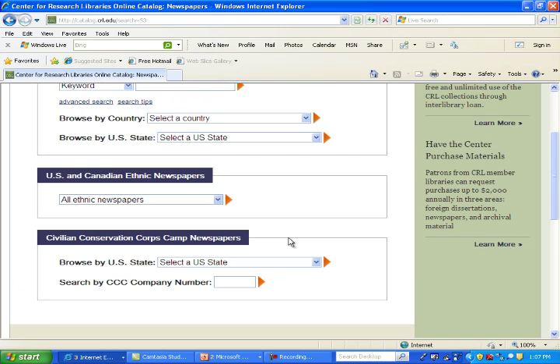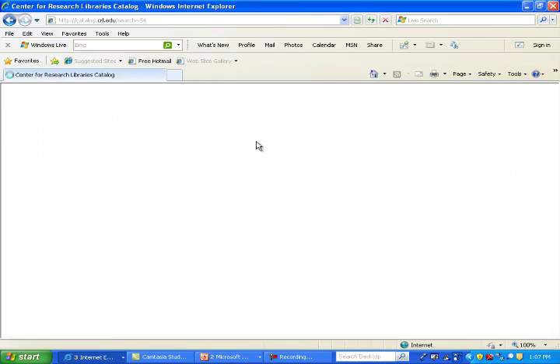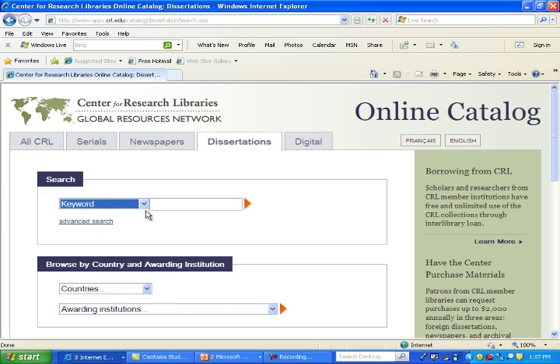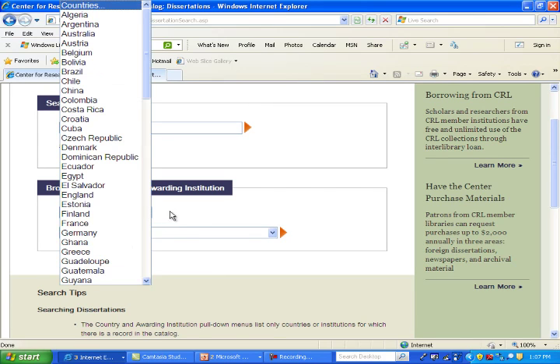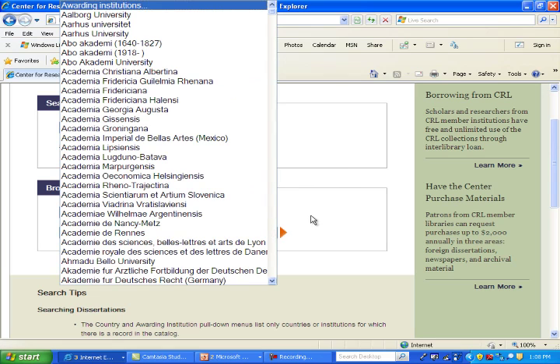Our newspaper collection is one of the strongest collections at CRL. For dissertations, you're able to search by keyword, author, title, subject, or OCLC number, but you can also search by the awarding institution, by country, or by the institution itself.